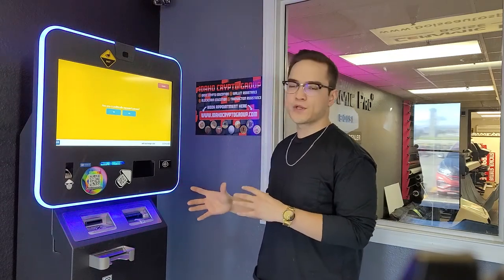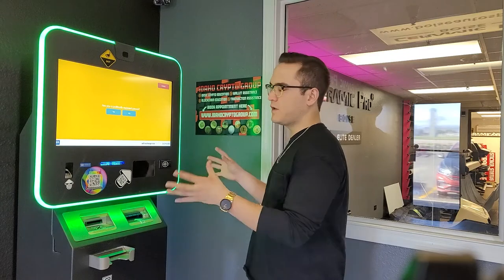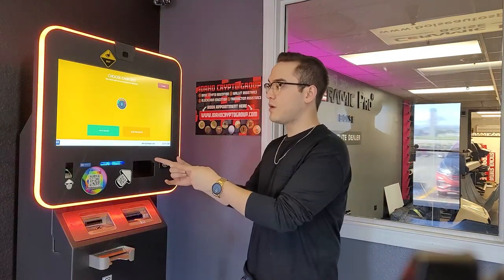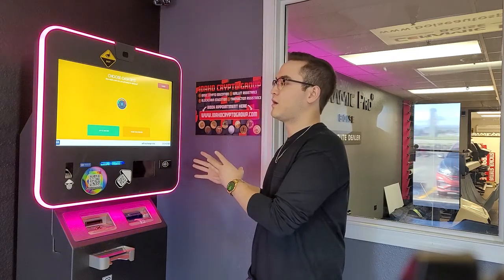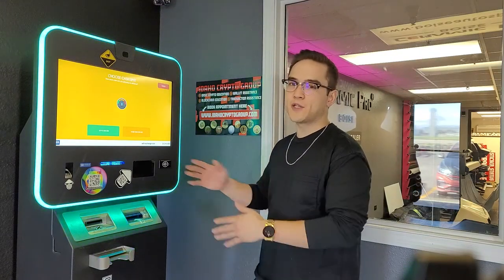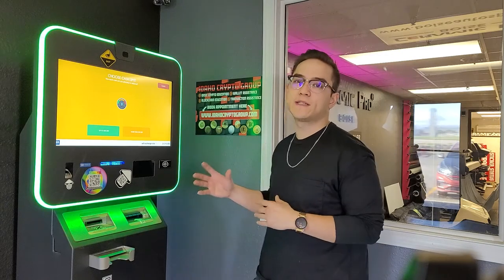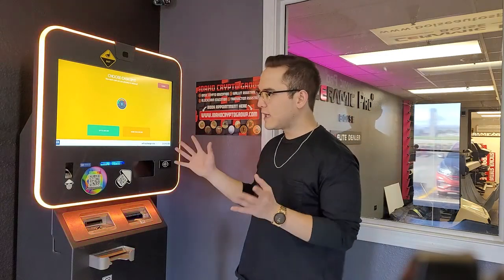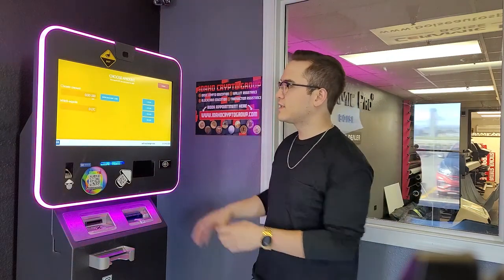Now it's going to ask me if I'm a politically exposed person. Depending on what ATM you're using and what state or country you're in, they're going to ask a few different questions. I'm going to hit no on this. Then it's asking if I want to sell up to $300 or more than $300. Depending on your state or country's know-your-customer laws, you might have to scan your driver's license or provide some information about yourself, so make sure to research the KYC laws in your area.